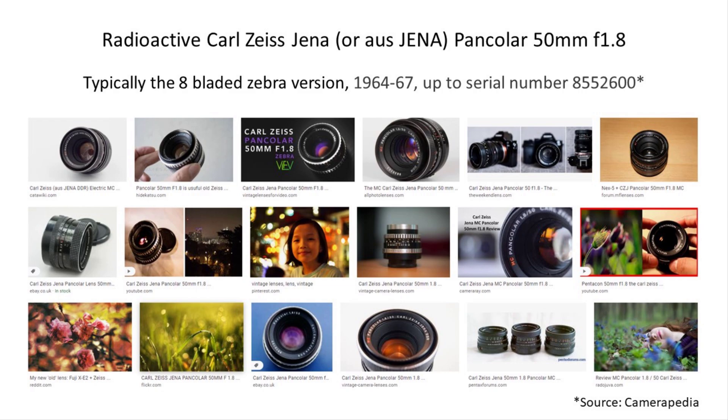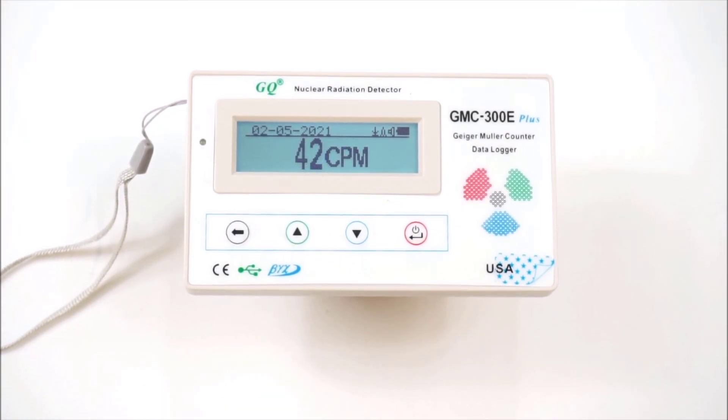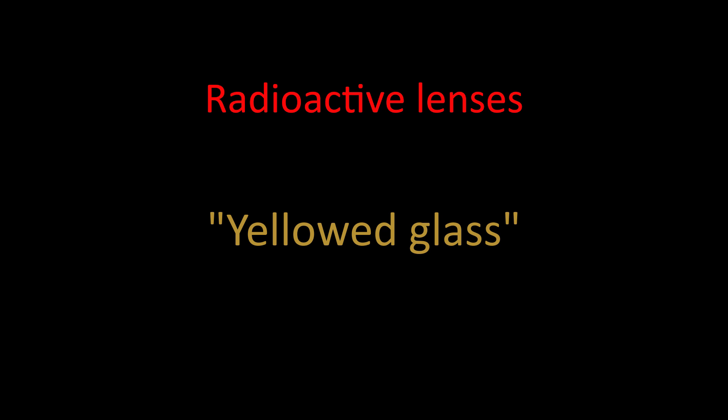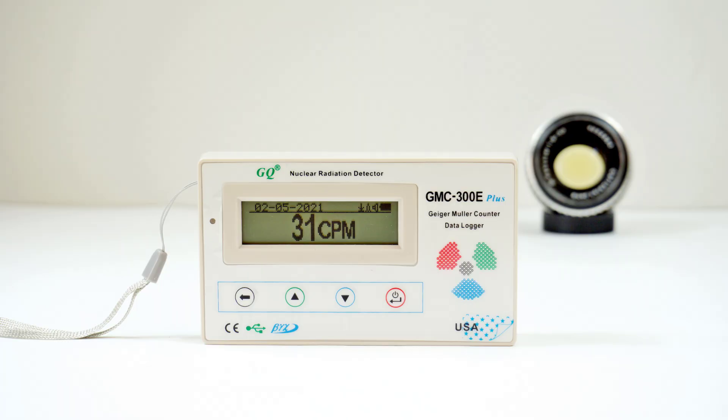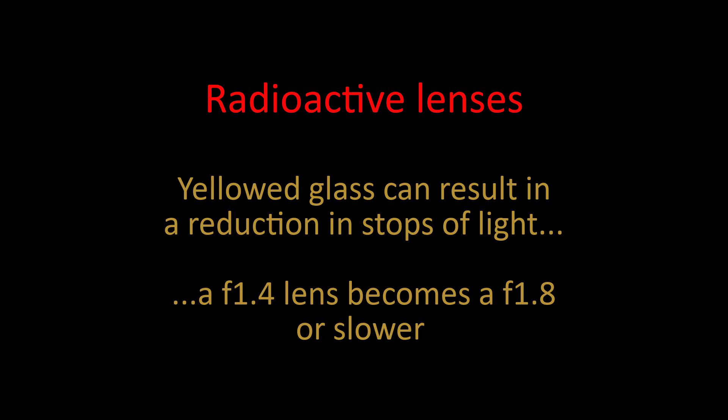But unless you test your lenses yourself, you may never know for certain the level of radioactivity your own lenses have. Now onto the discolouration of radioactive glass. Over many years, the radioactive particles in the glass can turn it a yellowy-brown or golden colour. This discolouration — commonly known as yellowing — can have a significant impact on images, an impact that was not part of the original intention of the lens designers. The lenses when new had clear glass, and the discolouration can slow down the speed of a fast 50, so in reality an f1.4 lens is not as fast as that anymore.